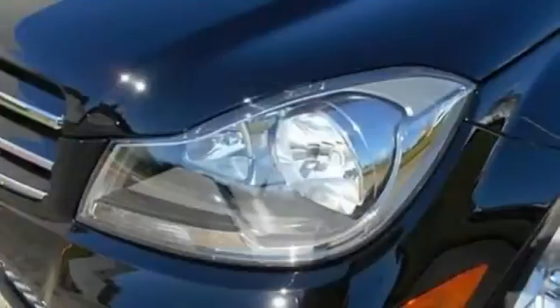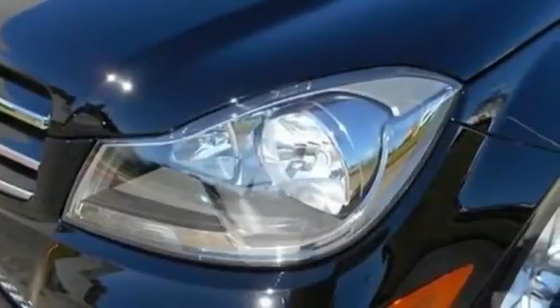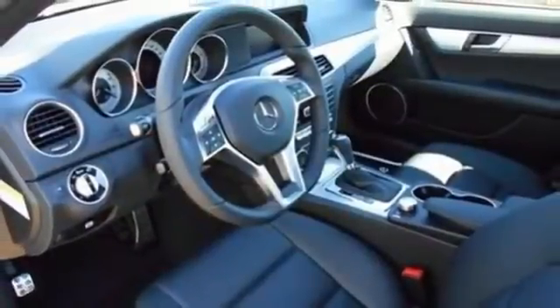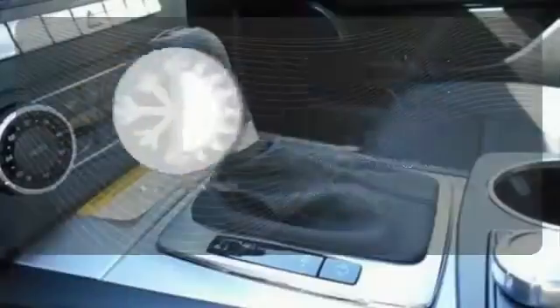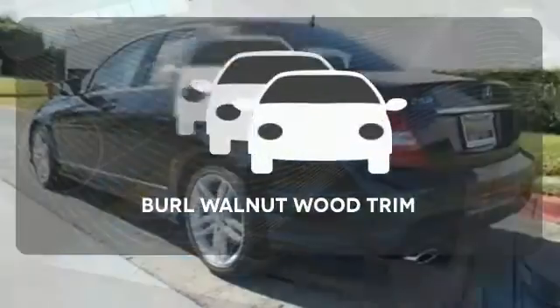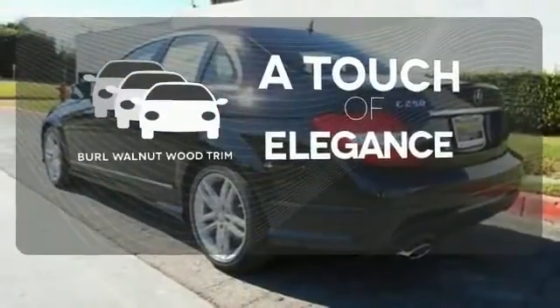Customize your drive with power adjustable front seats, driver memory settings, climate control, a power moonroof, and garage door transmitter. The climate control lets you set the temperature exactly where you want it. The Burl walnut wood trim is the perfect finish for this interior.